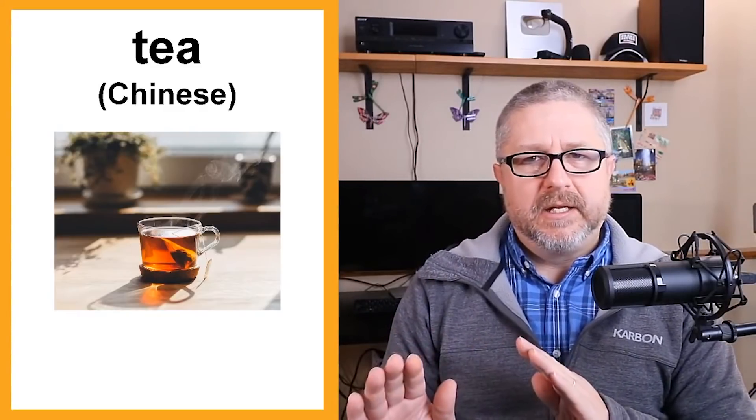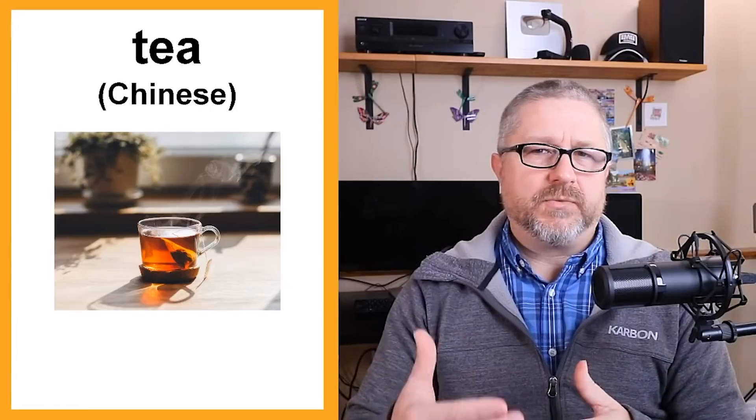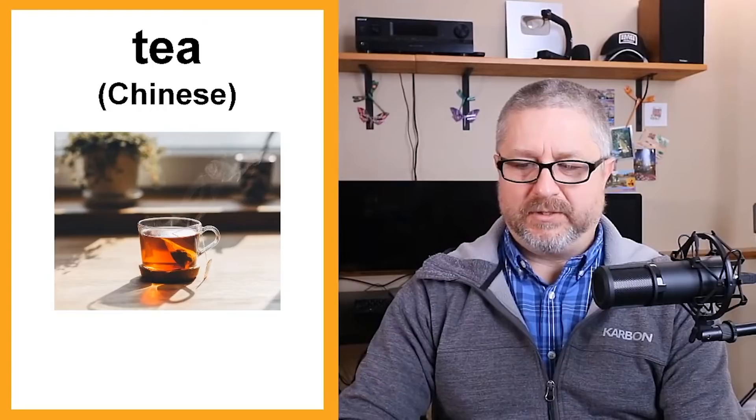Tea — my research showed it was originally from a Chinese word, cha or chai, which sounds kind of like tea. There were overtones of some European languages because there was trade between China and many European countries. It's probably a word that sounds very different in Chinese, but eventually every European language had some variation of the word tea to refer to that drink.